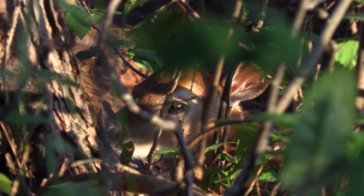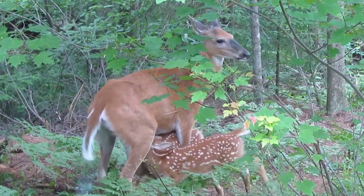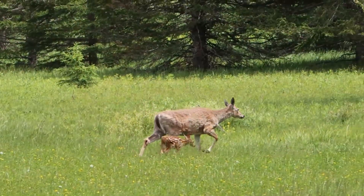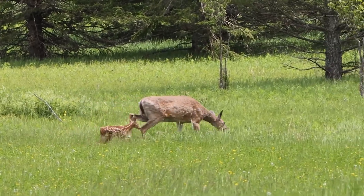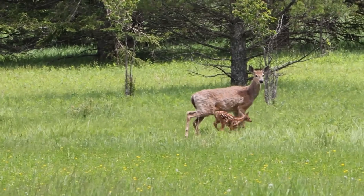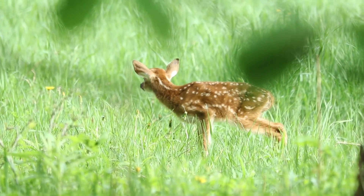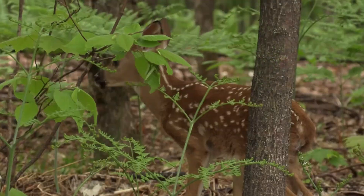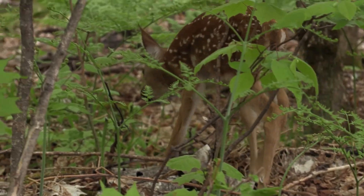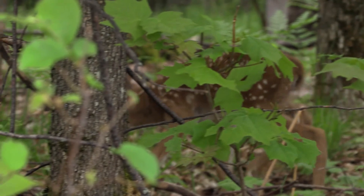A doe will also hide twins and triplets separately, and will return periodically to nurse the fawn. Fawns are born almost odorless, so between no scent and their spotted camouflage, they are more hidden from predators when left alone away from mom. A fawn also knows to stay completely still or lay flat to hide when it senses danger. Fawns are usually weaned at two to three months. In early fall, a fawn's spots fade away. Female fawns usually stay with their mothers for two years; males leave after a year.